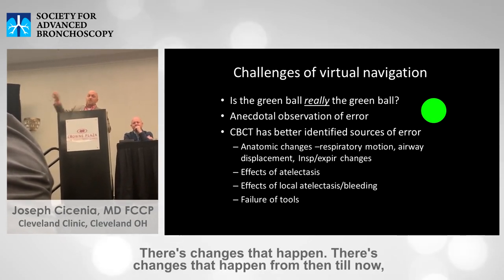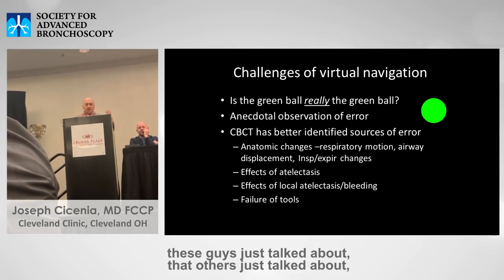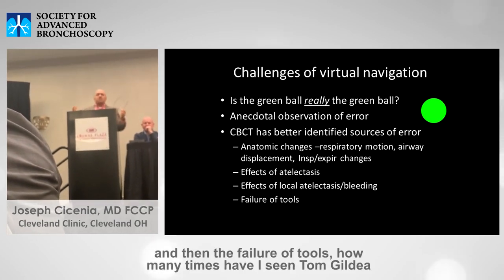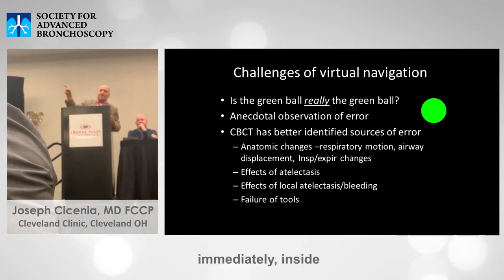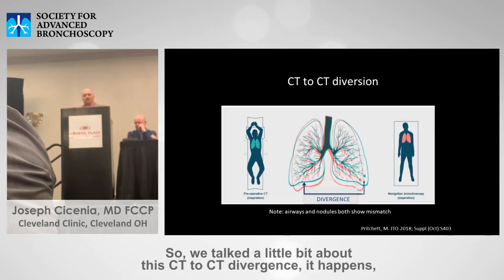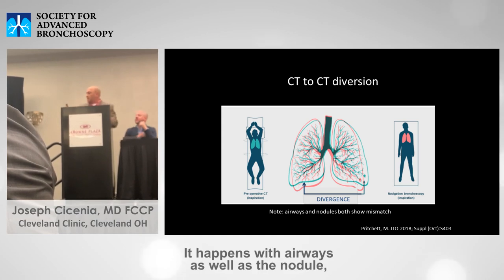We know from work Mike and Tom Galvin have done that there are changes that happen between the planning CT and the lung anatomy on the table. Changes happen from then until now and even during the procedure — things like respiratory motion, airway displacement, and atelectasis, which these guys talked about. Otis mentioned local bleeding, and then there's the failure of tools.